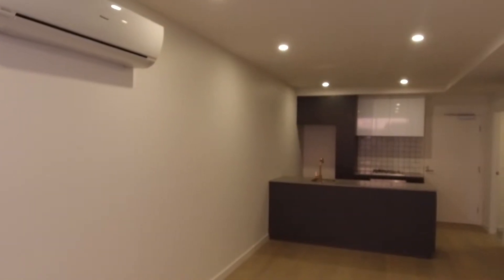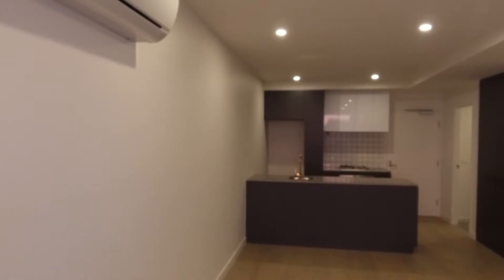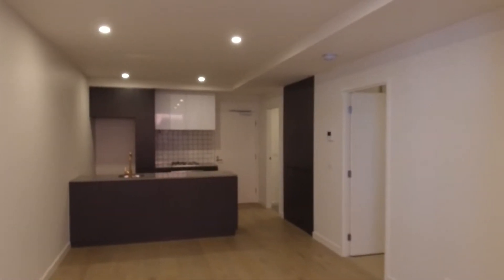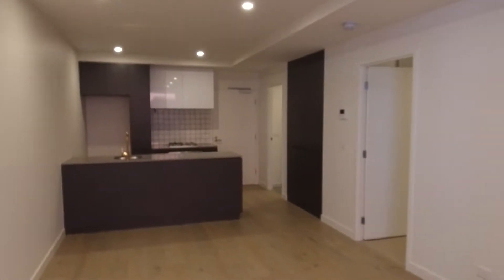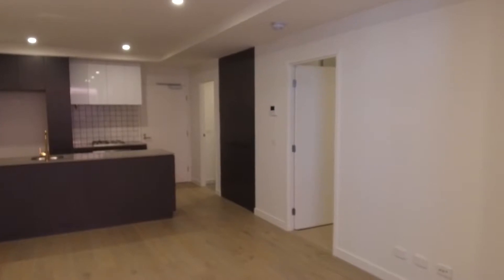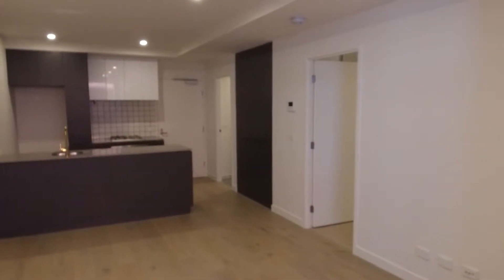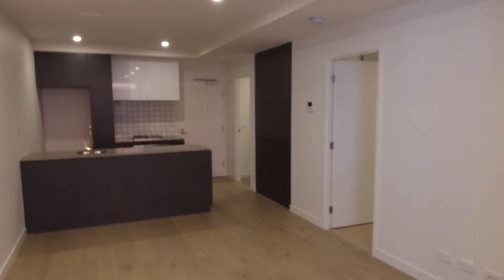Welcome to the marketing video for apartment 107 at 204 High Street in Preston. This is a two-bedroom, two-bathroom apartment located at the Seed Preston development. These apartments are right on High Street, located only moments away from the High Street tram stop and also the Bell train station to the CBD.